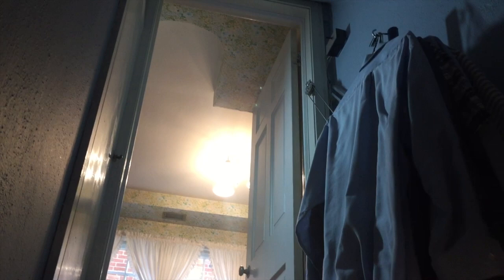And up she goes! It's nice not having to carry them up. It's nice, it's nice!